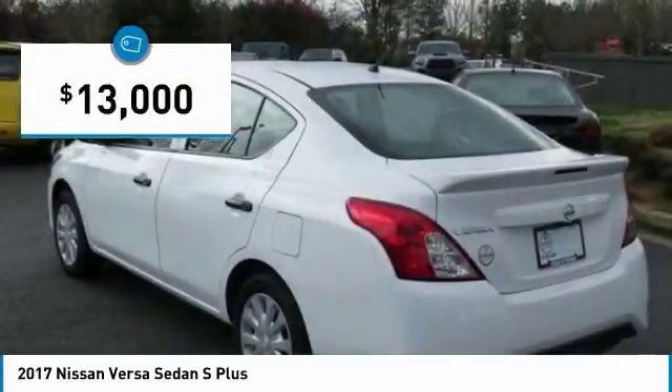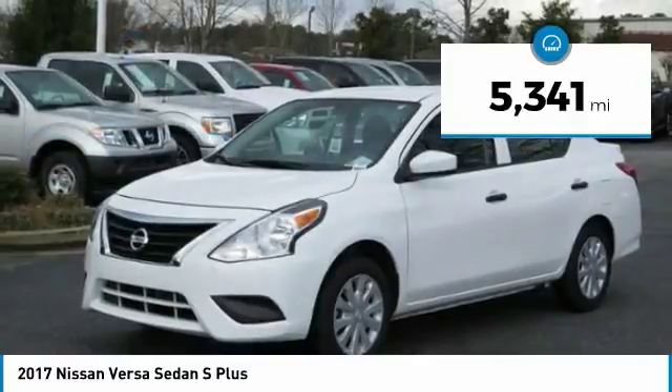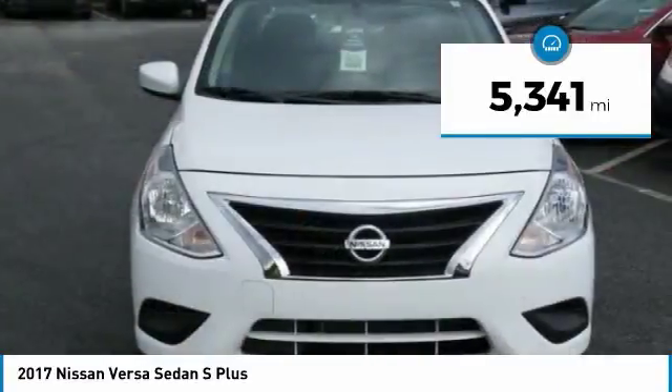This vehicle is priced below $15,000 and has less than 6,000 miles. Here are some of this vehicle's great options.